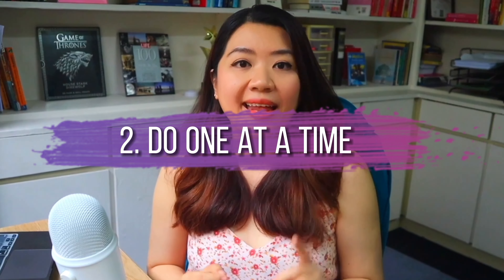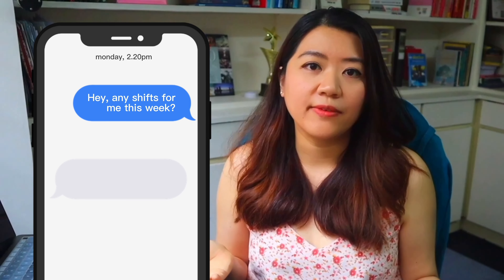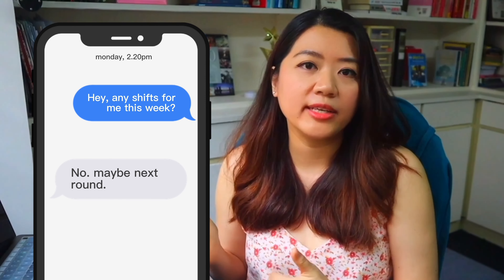The second tip I have for you is do one at a time. Some of you might be thinking, is working three part-time jobs even possible? Yes, I've done it. Even though three part-time jobs sounds like a lot, the two jobs I had usually only took about three to four hours of my time a day. The third job was more casual than regular, so I only worked if the manager had a shift for me that week — sometimes I didn't even get any shift at all during the low holiday season.